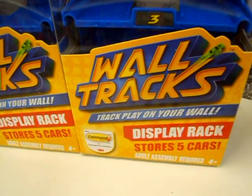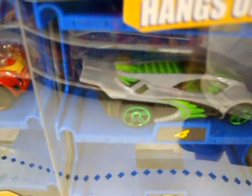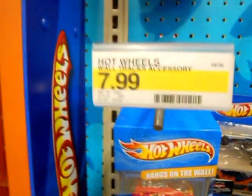Here we have Wall Tracks — love that governor, it was in a track set. These are little display racks that you can stick on the wall and have some cars ready to go, launching into your Wall Track play set. I think this one was in the set — all these cars I think were released before.